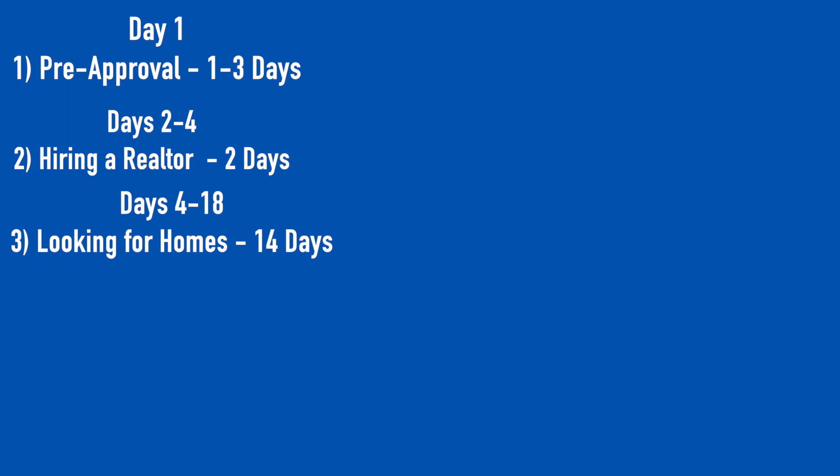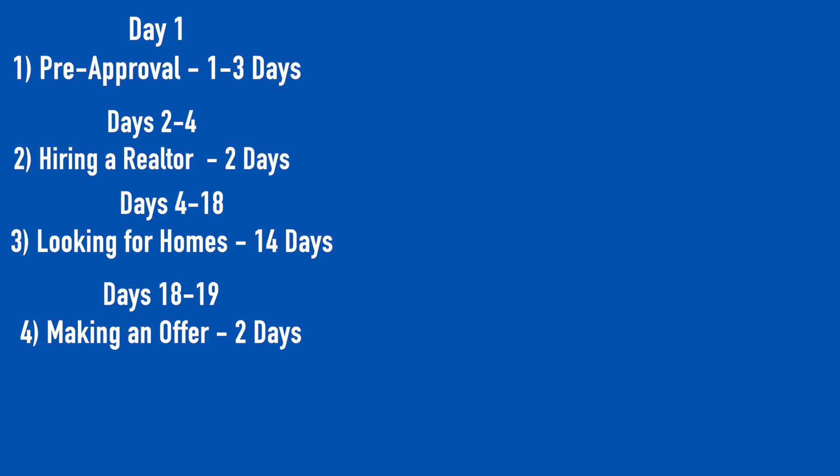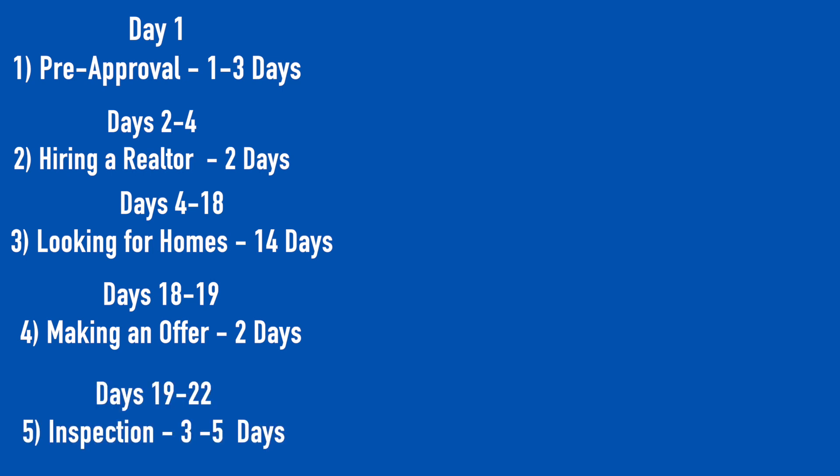Now let's go through each step again quickly with an estimate of how long it will take. Starting on day one with the pre-approval process — step one — that usually takes about one to three days. Step two, hiring a professional real estate agent, takes from day two to day four, about two days. Step three, looking at homes, can take anywhere from a week to several weeks — let's say two weeks, from day four to day 18. Step four, making an offer, happens around day 18 to day 19.